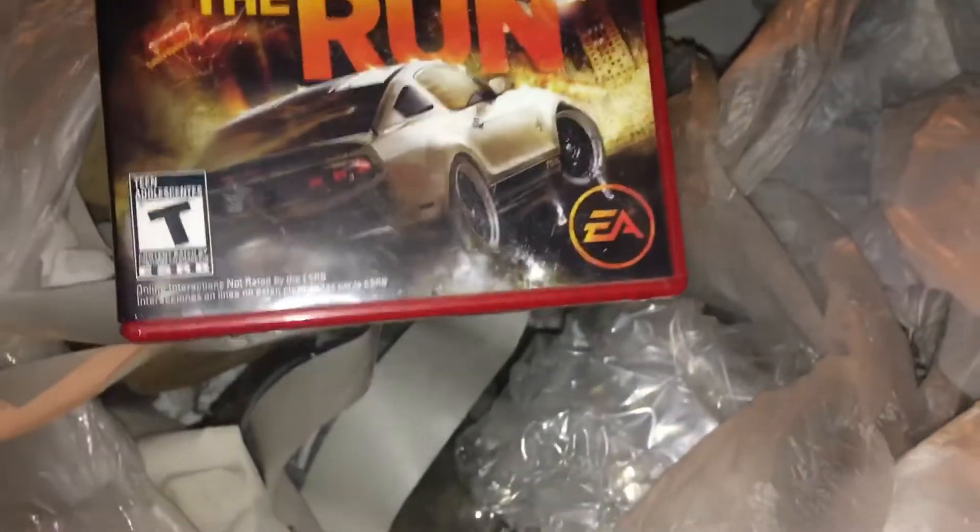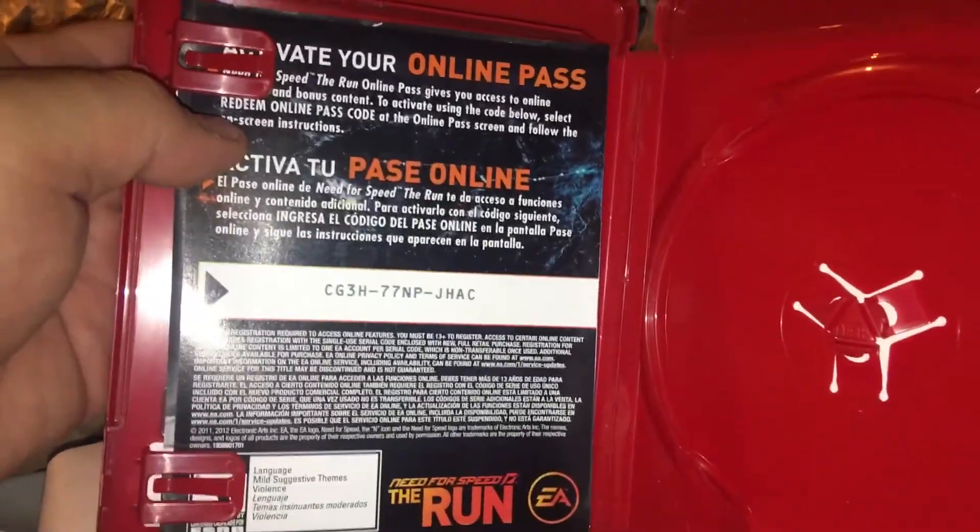I've been happy with that DS case. This bag is soaking wet. There's another case — Need for Speed: The Run for PS3. It's not in there, but there's a code if you guys want to try to use it. I'll keep the case. The disc — there you go, go figure — Need for Speed: The Run, and it has been cut all around it.